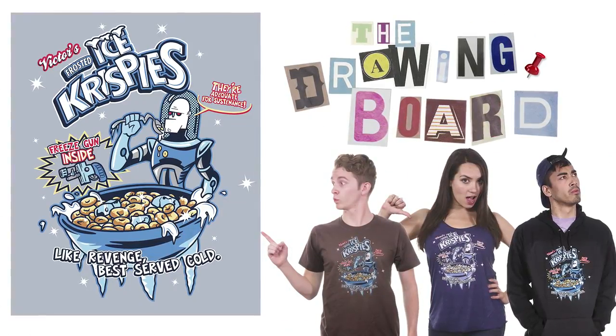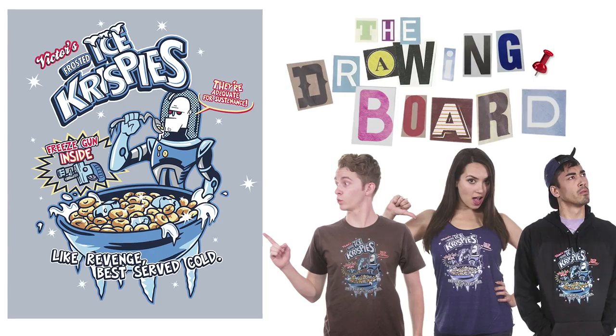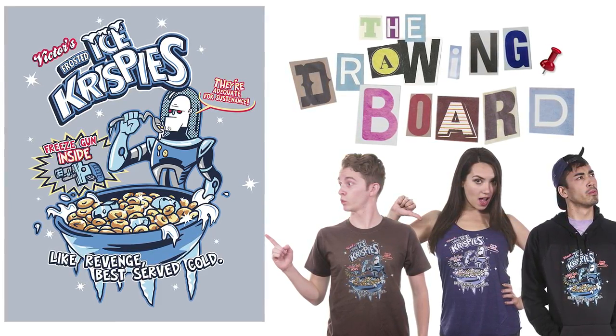Next, Tony Ramos with Frosted Ice Krispies. Tony makes a good point — everyone loves to hate the villains, so why not get them sponsorships? This is a perfect design. I love the art style. Great job, Tony.